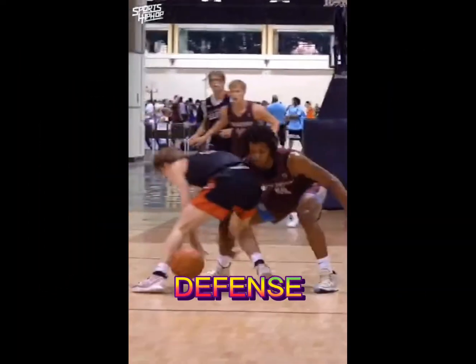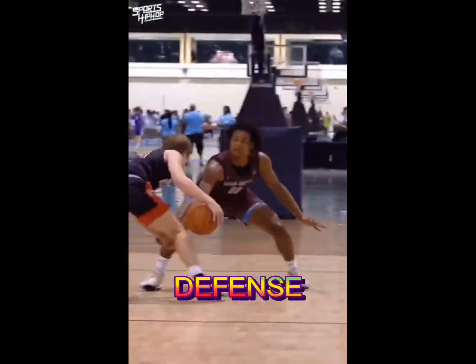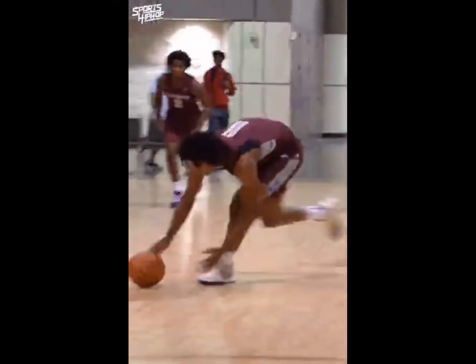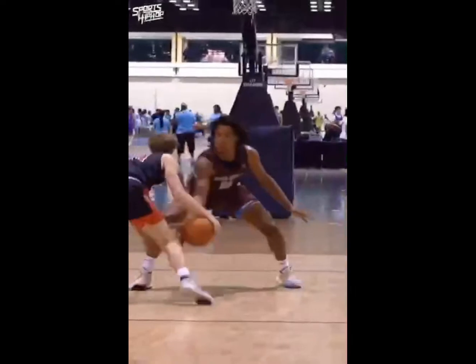Then we have the defense. It is the skill that involves the most effort and athleticism, so the goal is to prevent the other team from getting good scoring chances. Without proper defense, a team will never win basketball games.